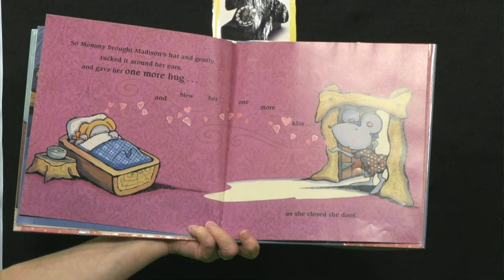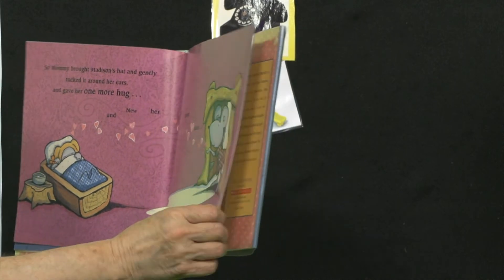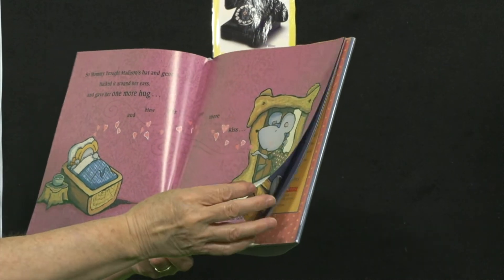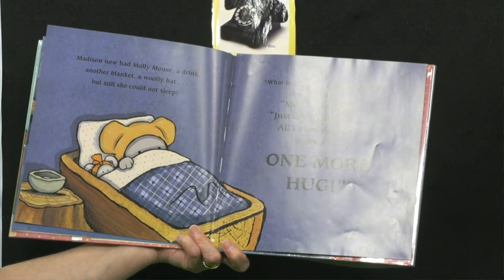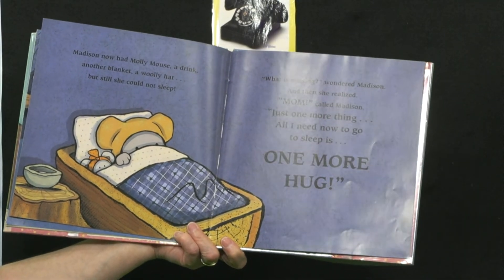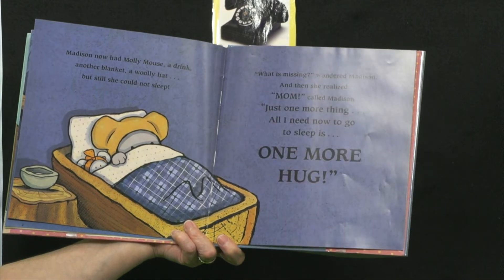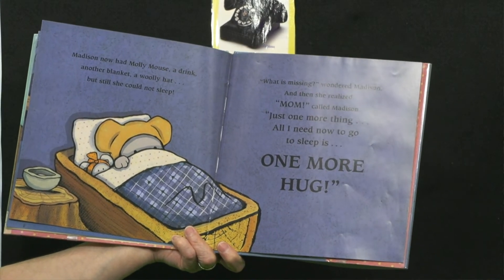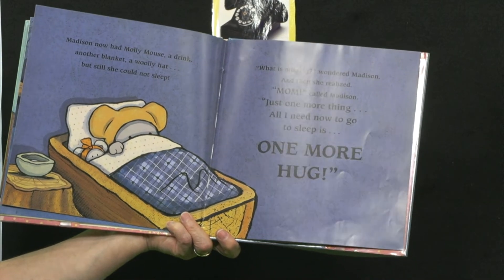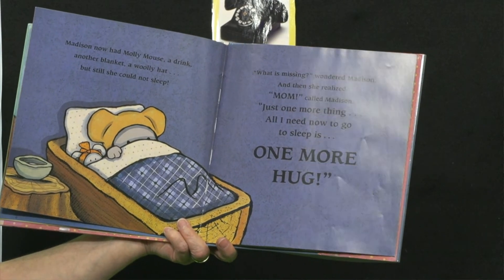As she closed the door, Madison now had Molly Mouse, a drink, another blanket, and a woolly hat — but still she could not sleep. What is missing, wondered Madison? And then she realized. Mom, called Madison, just one more thing. All I need now to go to sleep is one more hug.